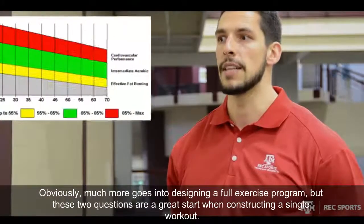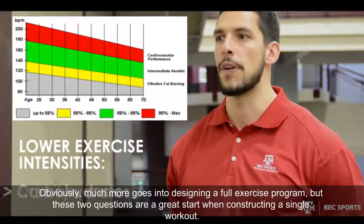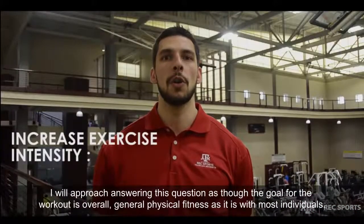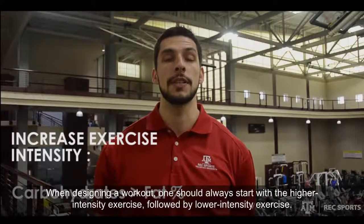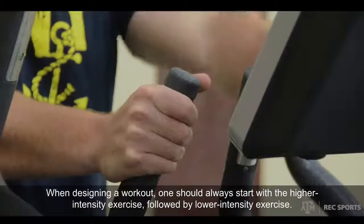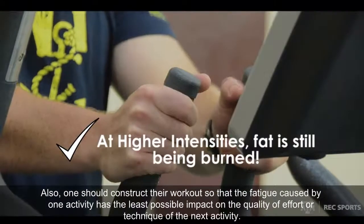This chart has been developed based off the fact that at lower exercise intensities, the body utilizes a greater percentage of fats for energy as opposed to carbohydrates. As you increase overall exercise intensity, the percentage of fat utilization decreases and carbohydrates become the body's primary fuel source. However, fats are still a considerable source of energy even at higher exercise intensities.